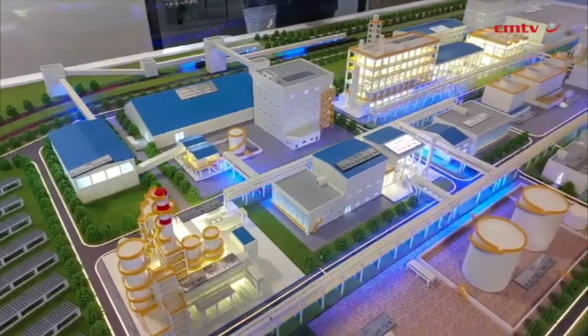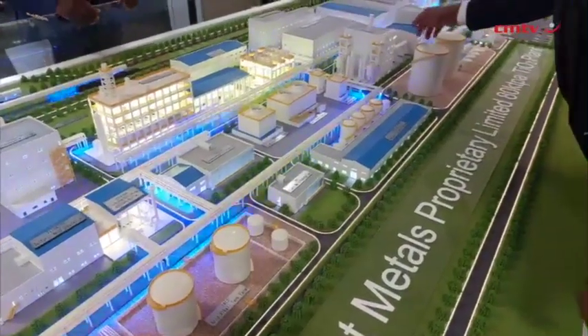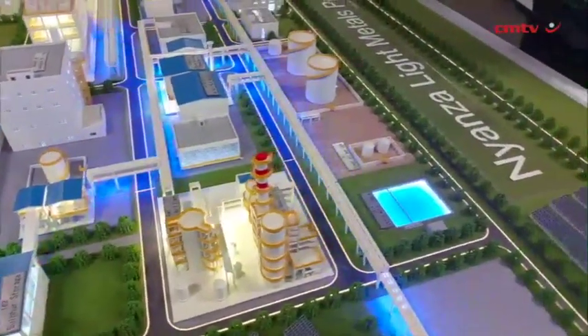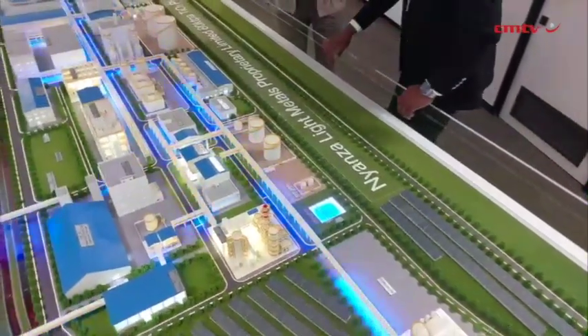They've built 41, operated quite a significant number of them, and always transfer them to the ultimate owner. When they came on board, the whole detailed engineering design just settled everything, because now there was certainty around how the plant was going to be built. They could provide an EPC lump-sum fixed turnkey price, which is very critical for lenders doing a greenfield plant — no one wants to sit with cost overruns. Having that cost guarantee helped us move quite significantly.